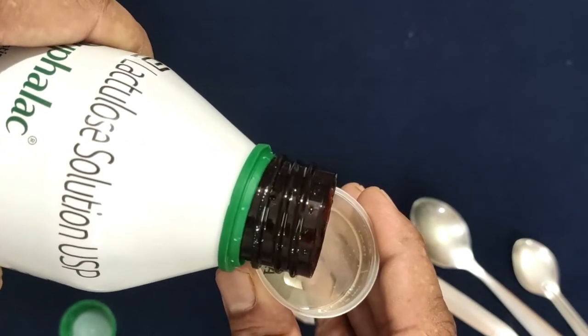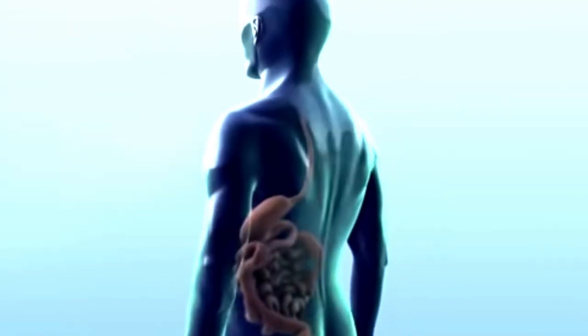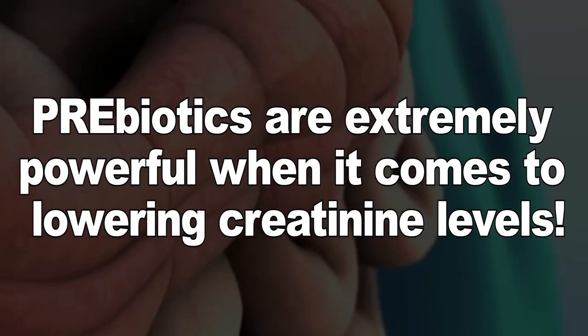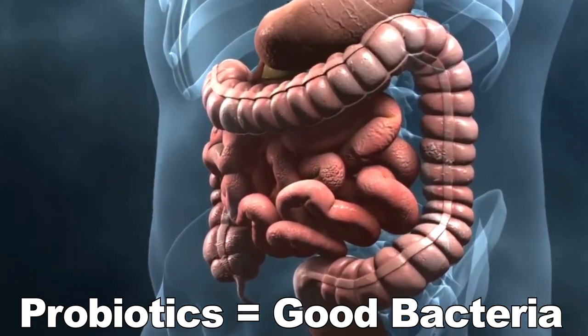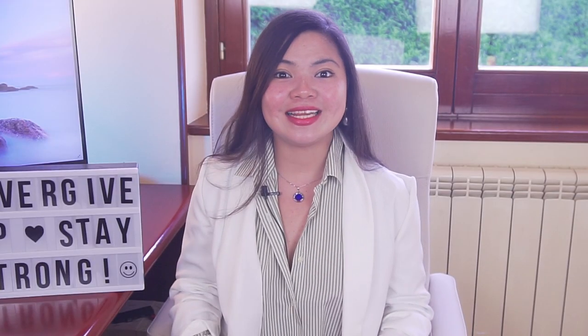This is something every single kidney disease patient can do to protect their kidneys. According to studies, prebiotics are extremely powerful when it comes to lowering creatinine levels in all stages. They can effectively improve probiotic count in the gut. Probiotics are the good bacteria that live in the gut and can basically consume uremic toxins, protecting the kidneys.